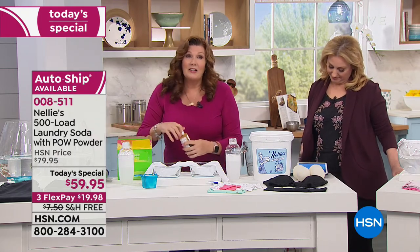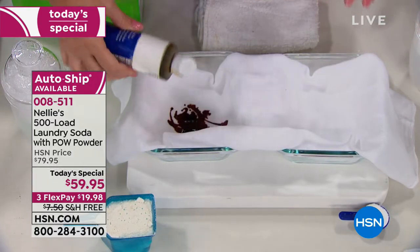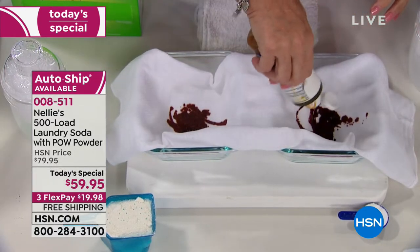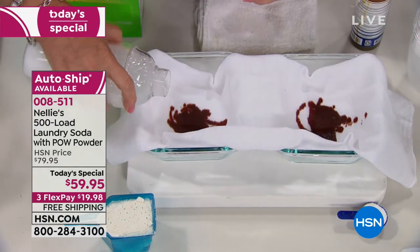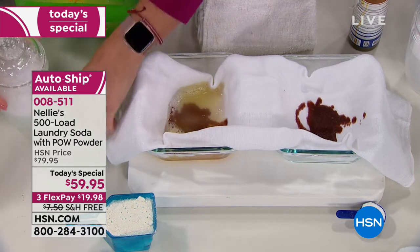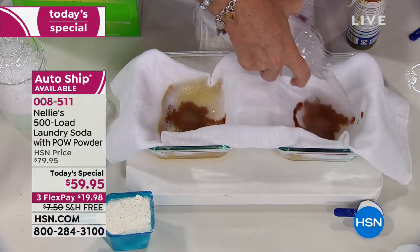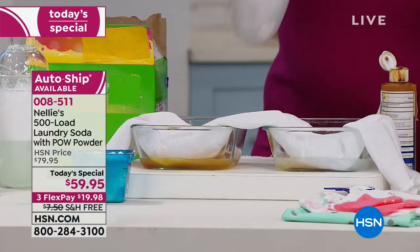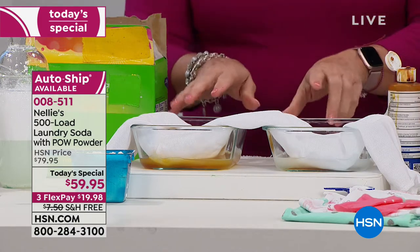Now I've got iodine, so we're going to make a mess in the baby diaper. I'm going to take the leading detergent formula and pour it on that side to get all that mess, and the Nellie's on the Nellie's side. That's iodine I put in there. Right away you can already see that there's a difference.